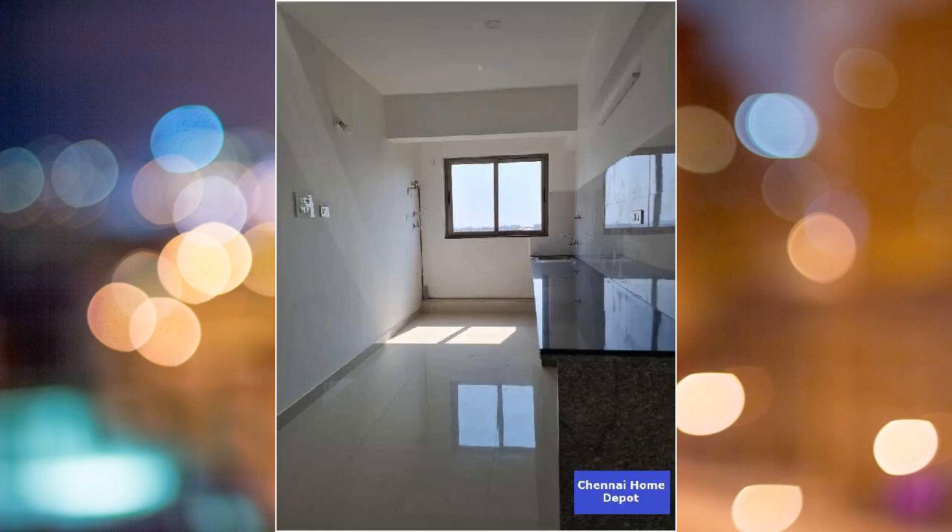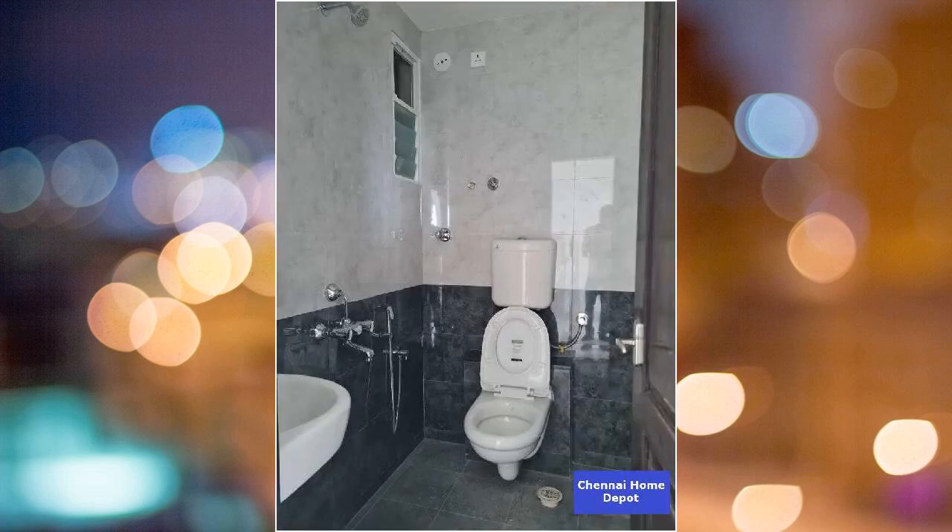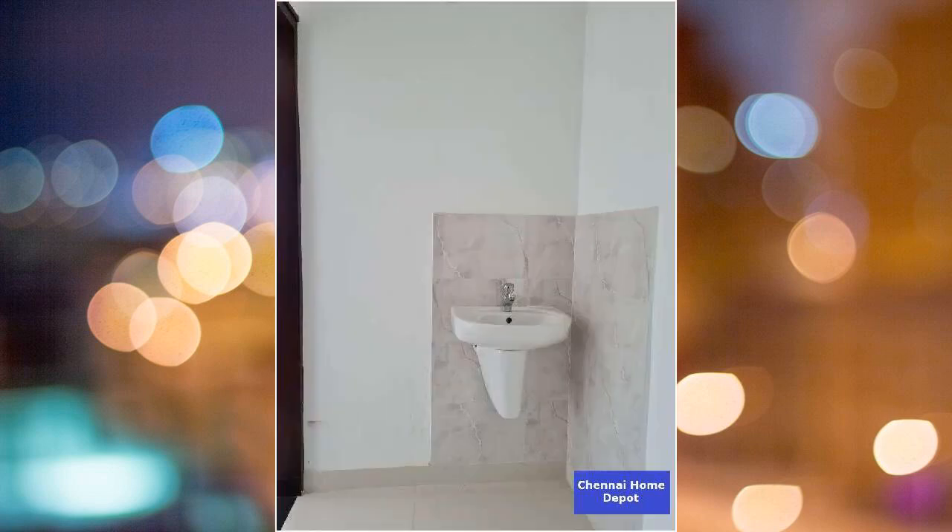This is a resale property. This is a 2BHK property. There is a total of 5 floors in the building. The flat is on the 5th floor. It has 2 balconies. This is a 10-15 years old property. This is a south-facing property.